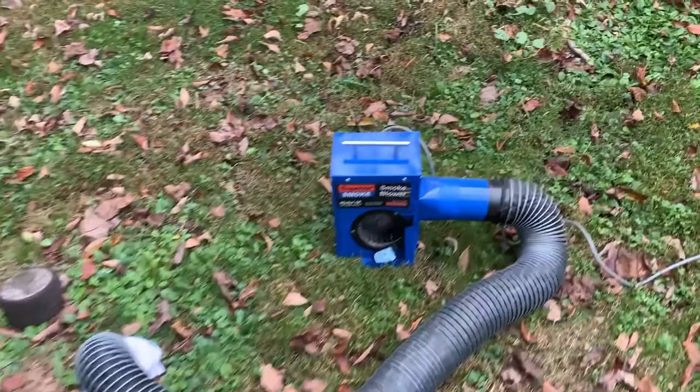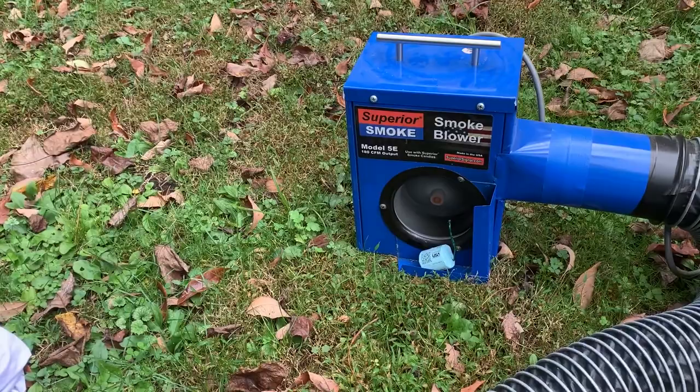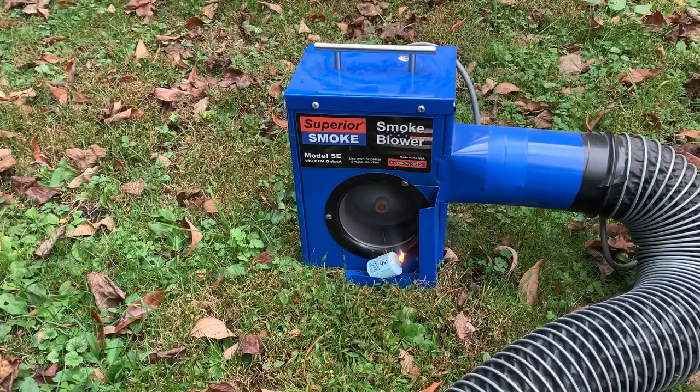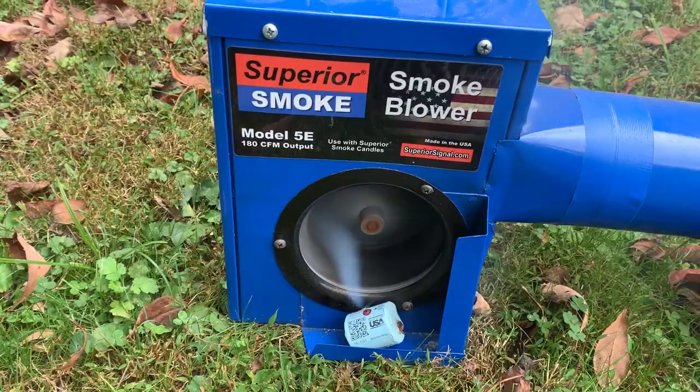We're using a Superior 5E smoke blower, hooked up to the clean-out between the septic tank and the house, and using a 1A 30-second smoke candle. I turn it on, establish a draft in the system, and we light it up. Smoke is now in our system, so let's begin our inspection.